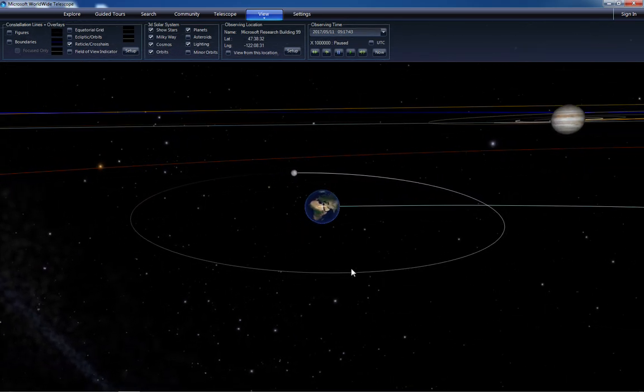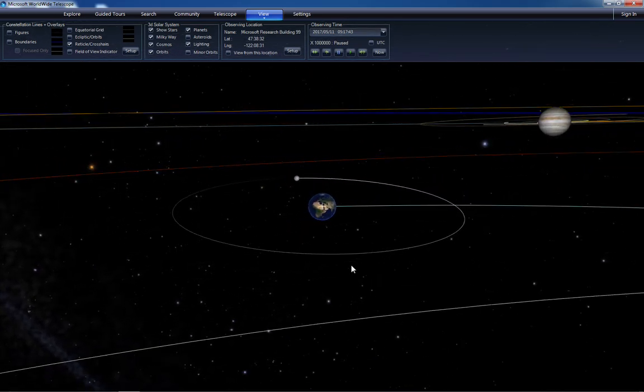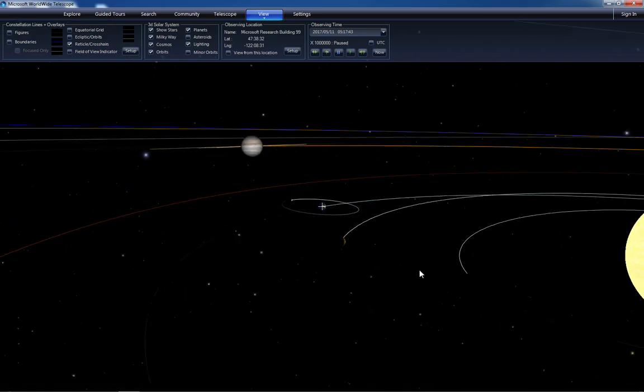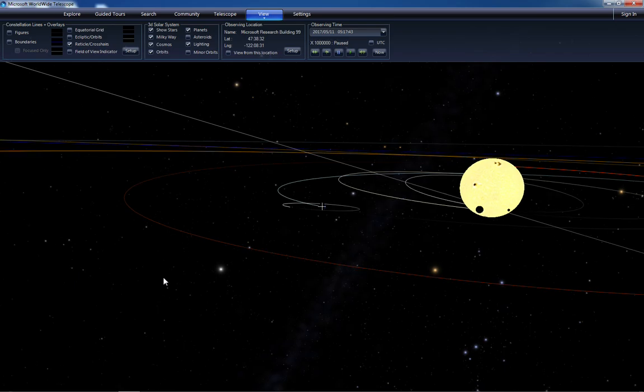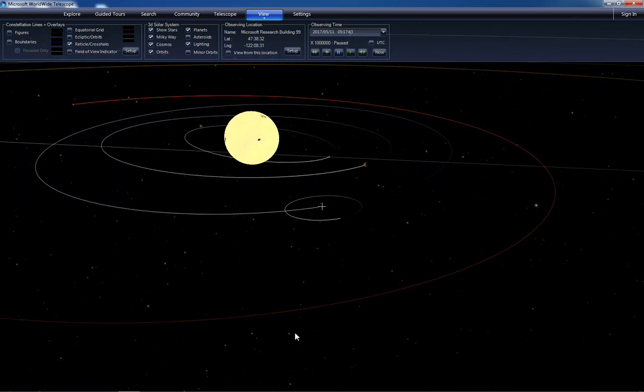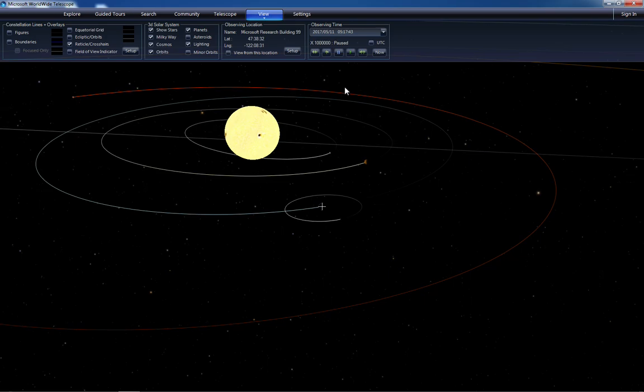I'm going to tip this down a little bit so you'll still be able to see Jupiter, then actually zoom out a bit so that we can even see the Sun, and turn it around so that we can look toward the inner solar system. Then we'll maneuver the planets into place by adjusting time.